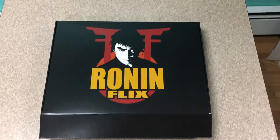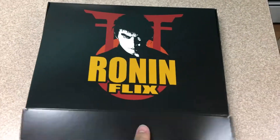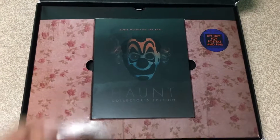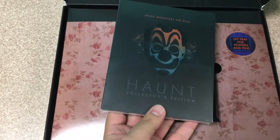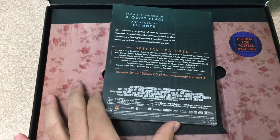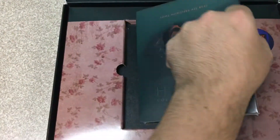What's up everybody? Quick unboxing for you. Just got this in from RonanFlix — two disc edition of Haunt. It comes in this awesome collector's box, which is funny because this is kind of how the Friday the 13th set just came. The limited edition comes with a CD soundtrack as well and a different slipcover.